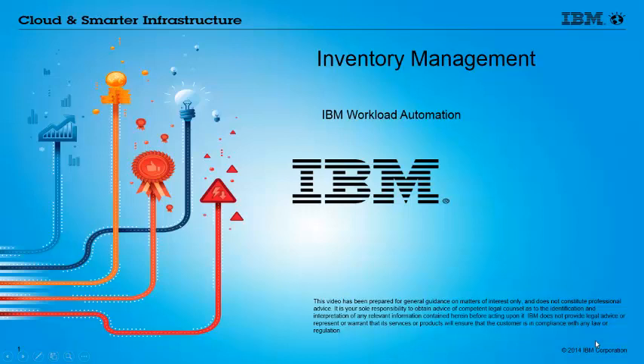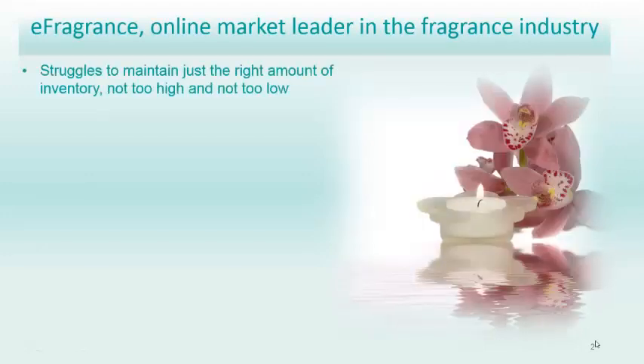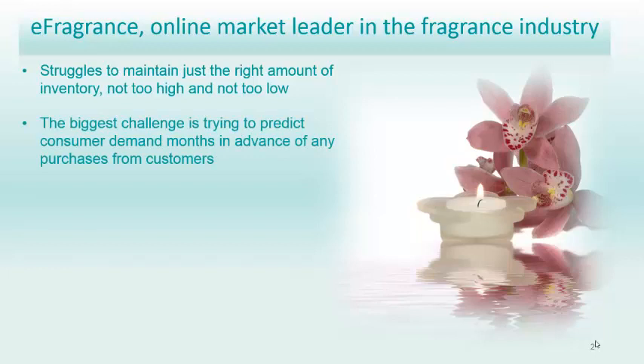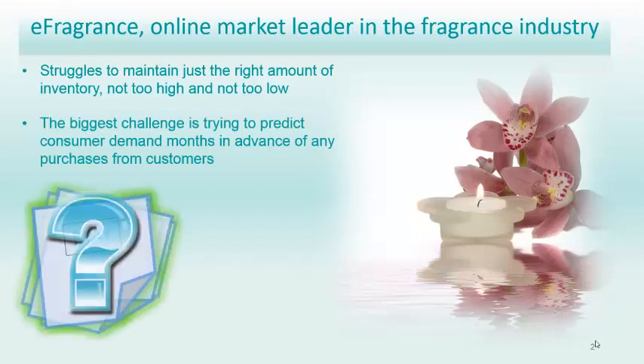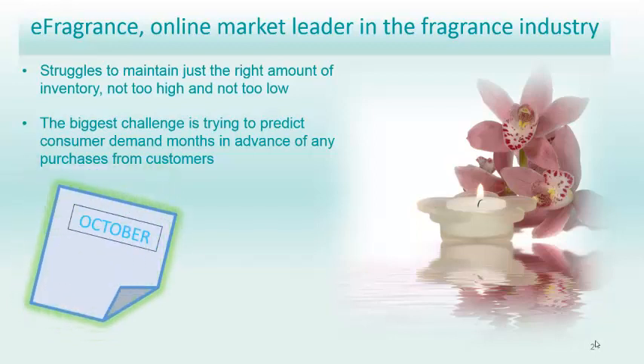Inventory Management with IBM Workload Automation. eFragrance, online market leader in the fragrance industry, struggles to maintain just the right amount of inventory — neither too high nor too low. One of their biggest challenges in managing inventory is trying to predict consumer demands months in advance of any purchases from customers.